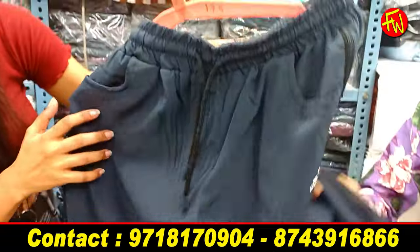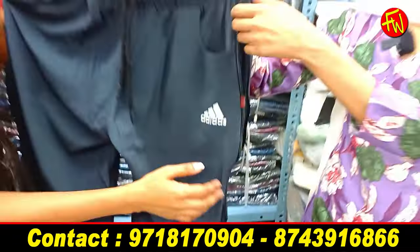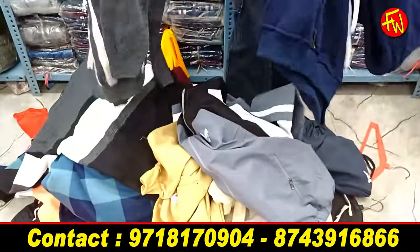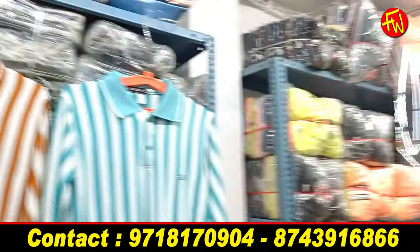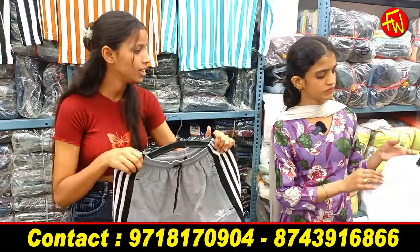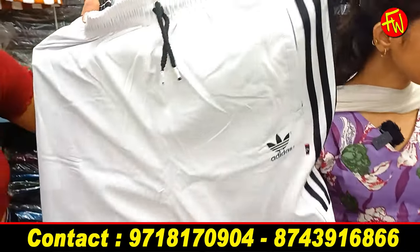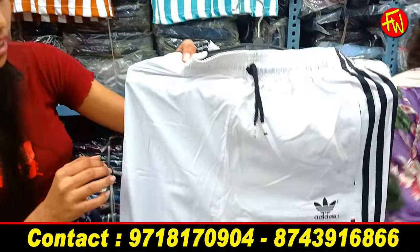You will get a lot of variety. There is back work on this new article — you can adjust it. You will not get such articles in the market. You will see the print and the colors — you will see samples of everything and get an overall overview. There will be great outlets. This is a very trendy color — it is very soft. You will get a lot of color options and it is very trendy.